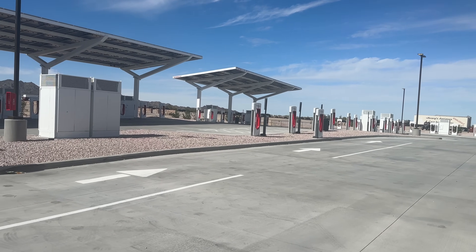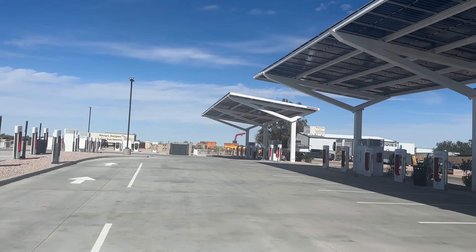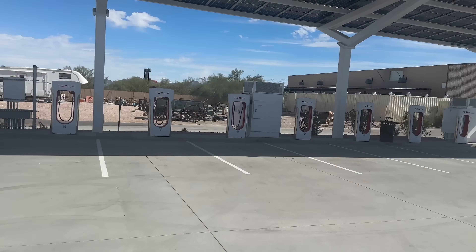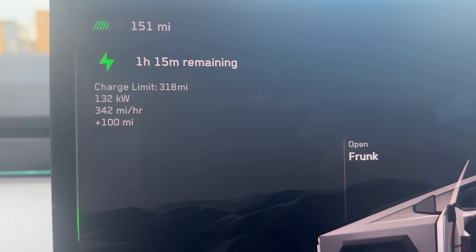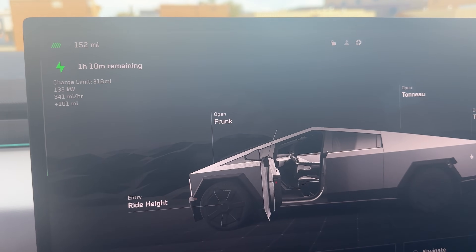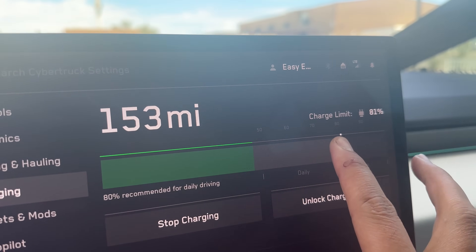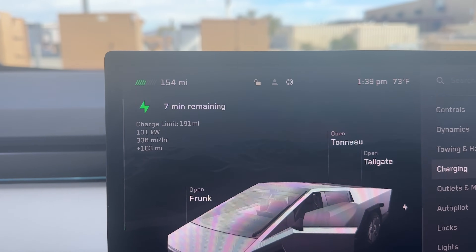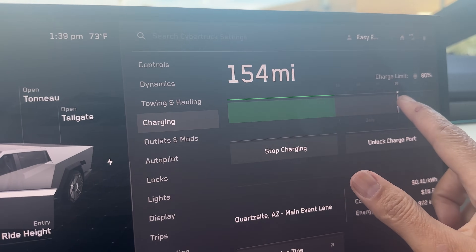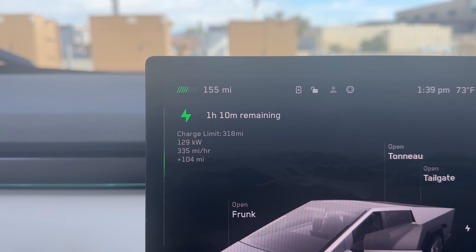Happy to see that they're putting pull-throughs at these new superchargers — this place is massive. We're going to go get a bite to eat. We've been charging for a little bit; it's come down quite a bit to 132 kilowatts, maybe 15 minutes or so. If we were to do 60%, we would only have seven minutes left — about a 20-something minute charge time. If you set it to 80% it gets to 25 minutes, then jump to 100% and it really slows down — an hour and 10 minutes.